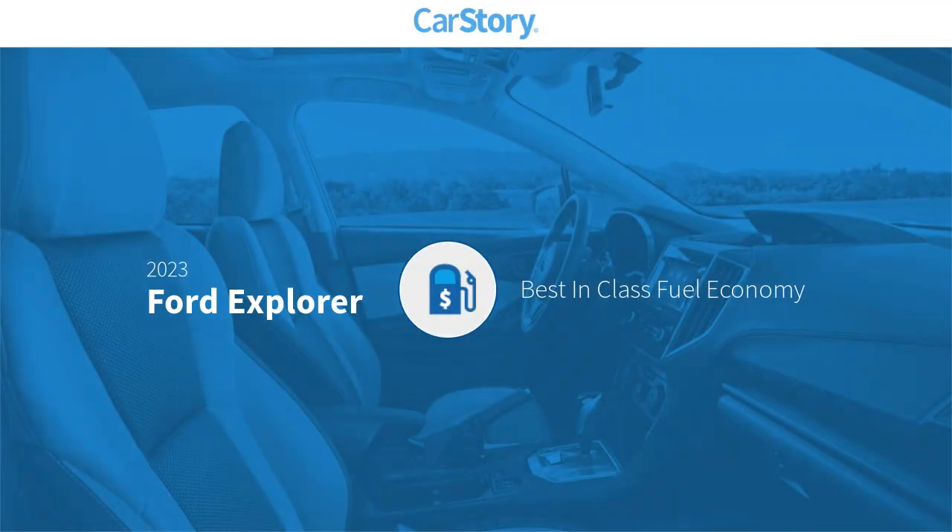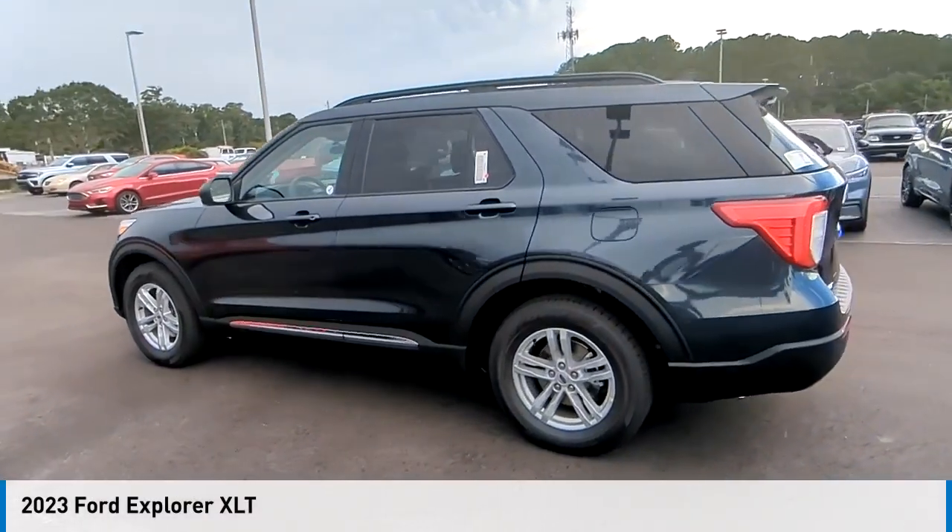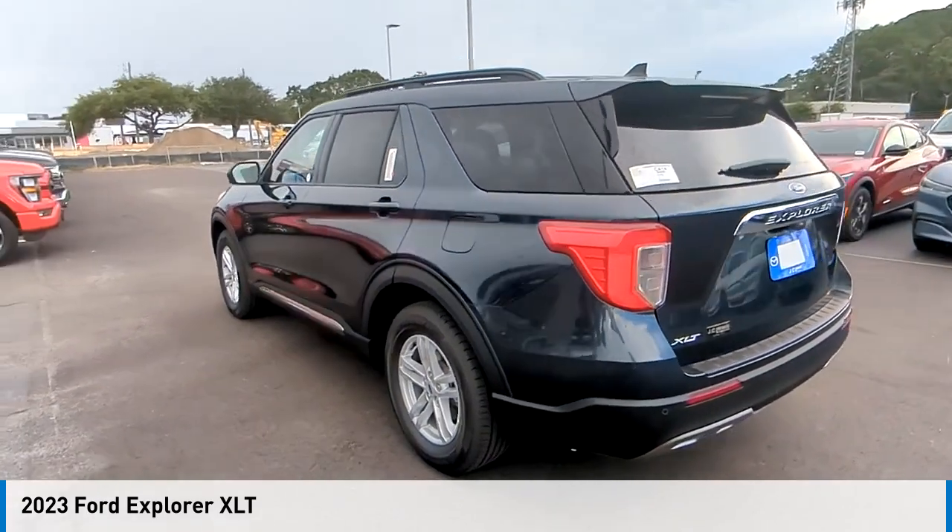Car Story research indicates this vehicle as having best-in-class fuel economy. Looking for the right vehicle? Check out the 2023 Explorer.